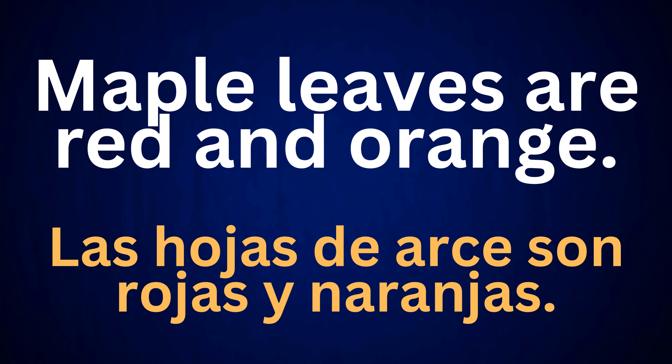Maple leaves are red and orange. Las hojas de arce son rojas y naranjas.